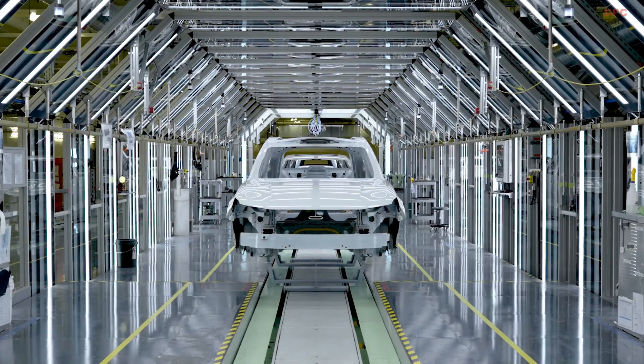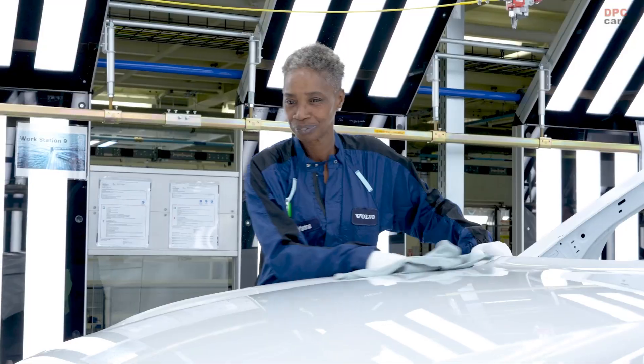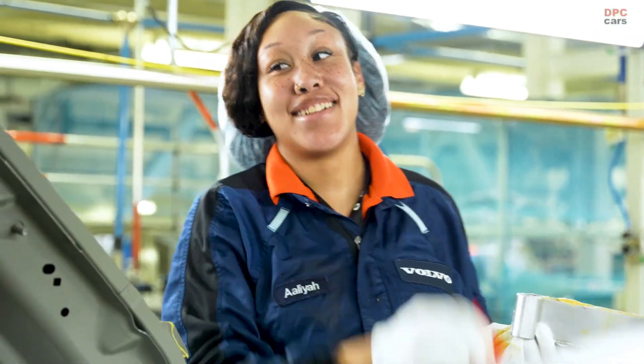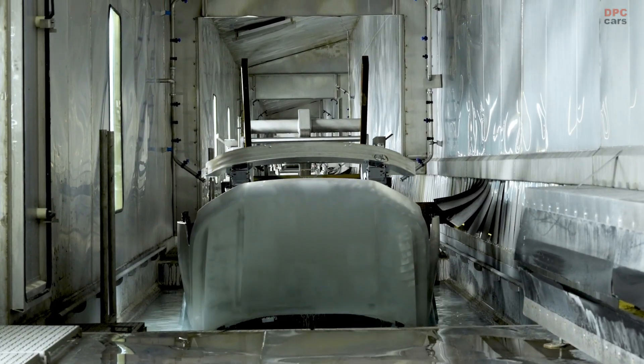In recent years, Volvo Cars has made extensive investments in the Charleston facility. The body shop and paint shop have been renewed and expanded significantly, and the plant now boasts a state-of-the-art battery pack production line.